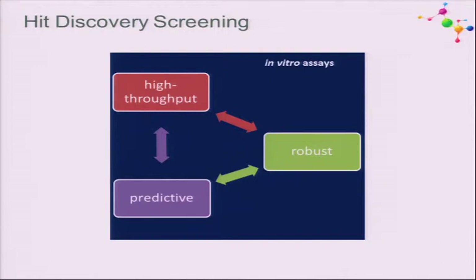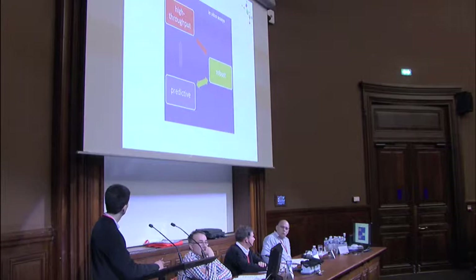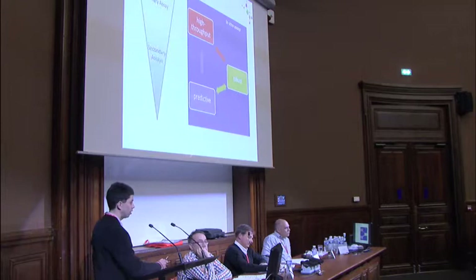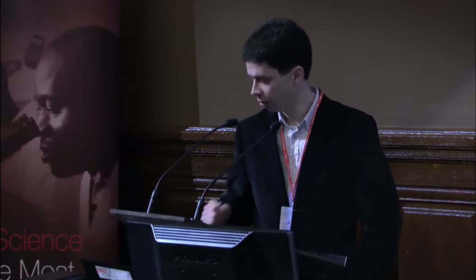The problem we struggle with when starting up in vitro assays is balancing different factors. Our assays need to be high-throughput—we need to access a large variety of compounds. But it's also important that what you identify is predictive of activity in the in vivo animal model and eventually in humans, and the assays need to be as robust as possible. We've learned you cannot really do this in one assay, so we start with a primary high-throughput assay, followed by secondary and sometimes tertiary assays for better predictivity.